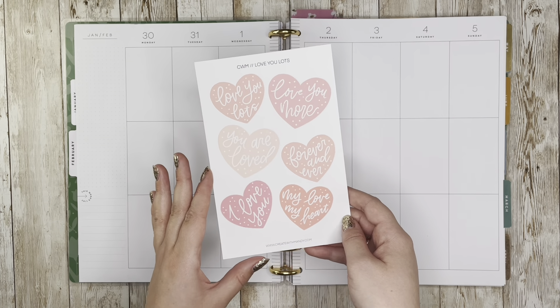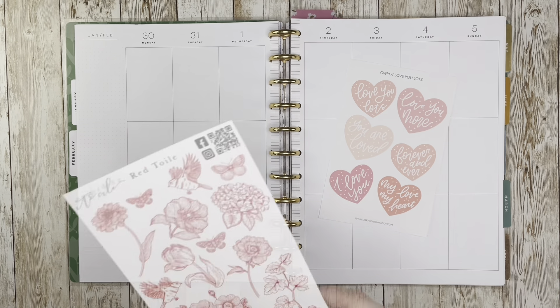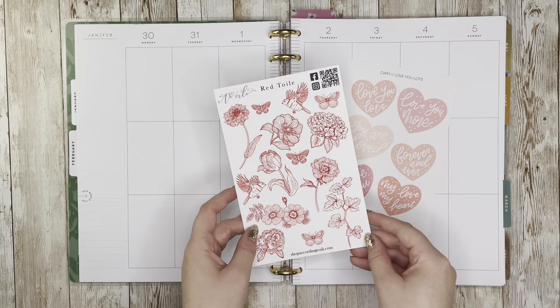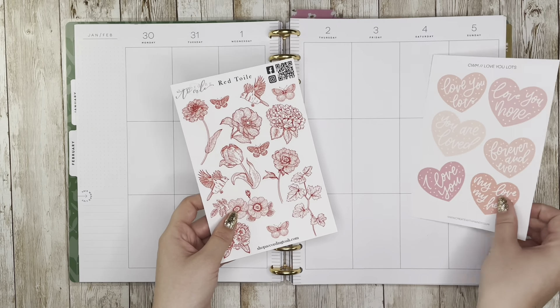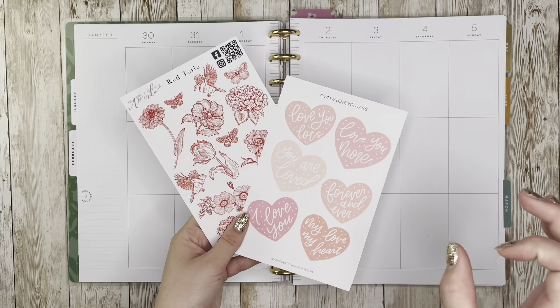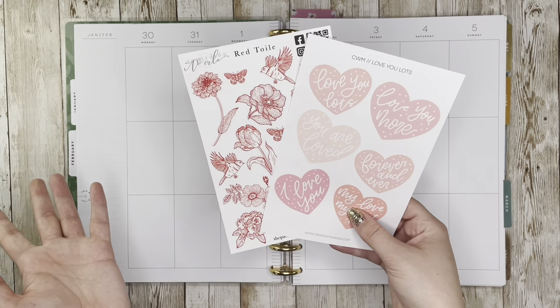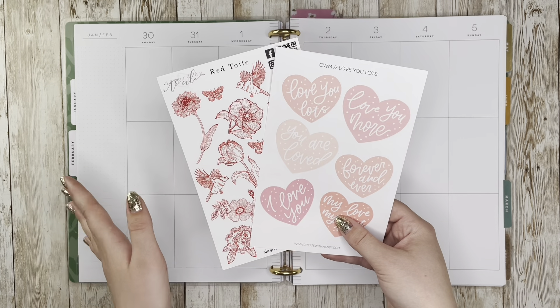They're all so cute, but this one is my favorite. My initial idea was to pair them with this According to Allie red twill — I thought it would look really cool to layer the hearts on top of these really intricate twill drawings for a vintage-y Valentine's kind of thing. You can also use my code Caitlin10 to save 10% off at According to Allie.